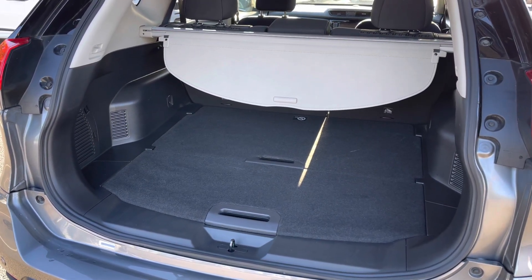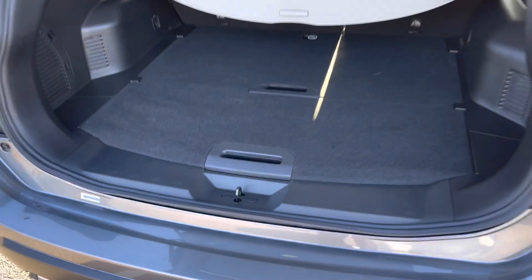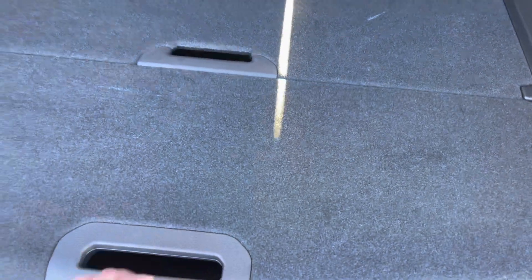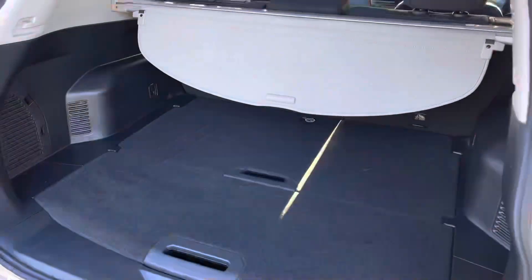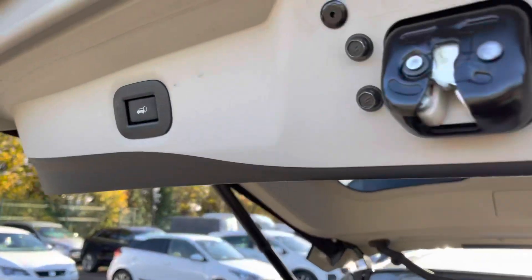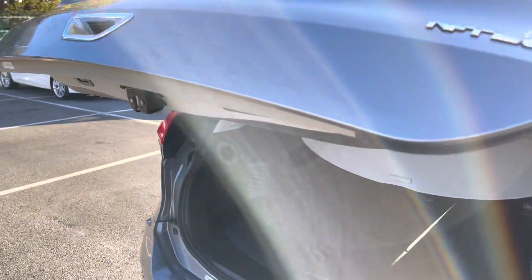It's a good sized boot and you do also get a little bit of underfloor storage as well. Take a close look here — as you can see it's not a lot of room but it can also be used as a partition. Just above your head is the tailgate close button. Simply press this, step away and the tailgate will automatically close for you.